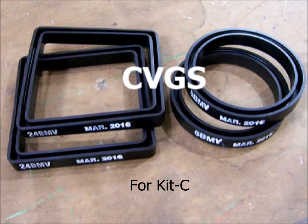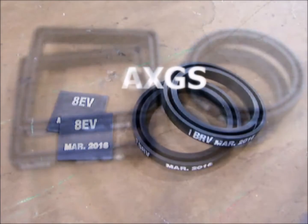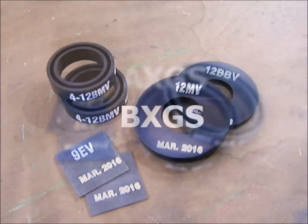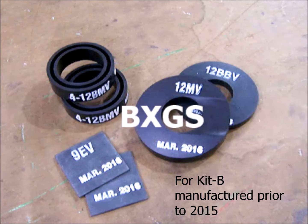CVGS for Kit C, AXGS for Kit A manufactured prior to 2014, and BXGS for Kit B manufactured prior to 2015.